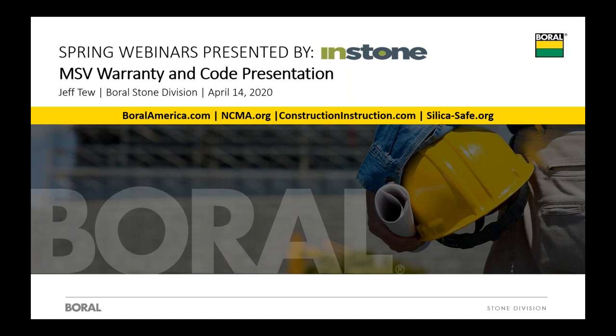Thank you very much. Welcome, everybody, to another edition of the spring webinars presented by InStone. One of the things I really appreciate about InStone—I really want to thank them for having us on—is the way they strive for the amazing and the impossible. In today's case, they've asked me to take about an hour and 45-minute presentation and pack it into one hour. So we're going to shoot for the impossible. We're going to have to move pretty quick.